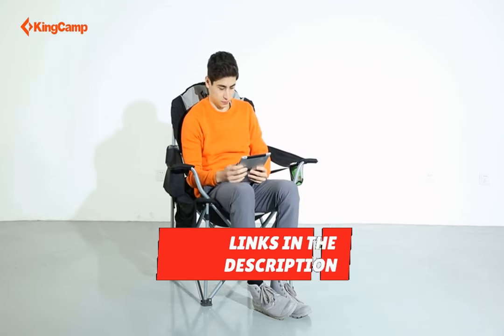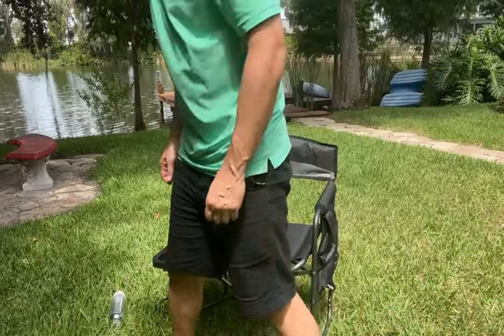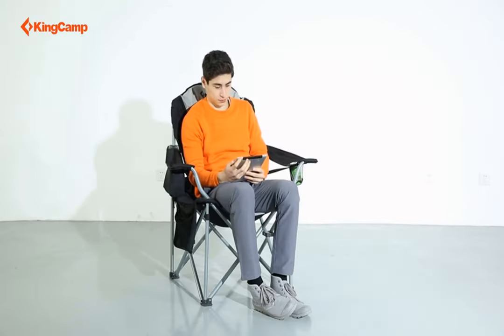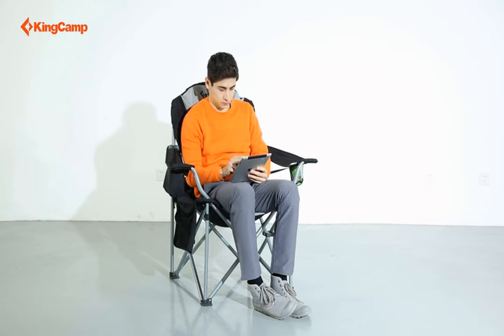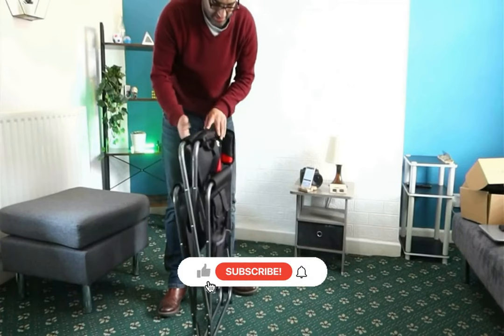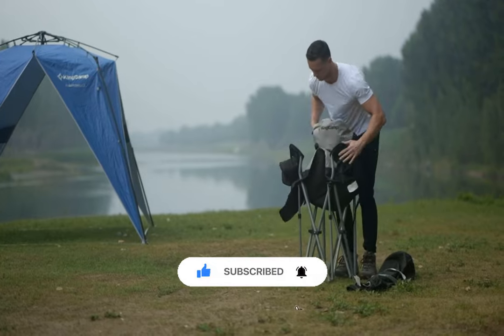Thank you for watching our video on the top five camping chairs. Hopefully you are now a more informed consumer. All the links to the products are in the description below. If any of the links are broken, please let us know in the comments and we will fix it as soon as possible. Don't forget to like, comment, and subscribe — we'll see you next time.